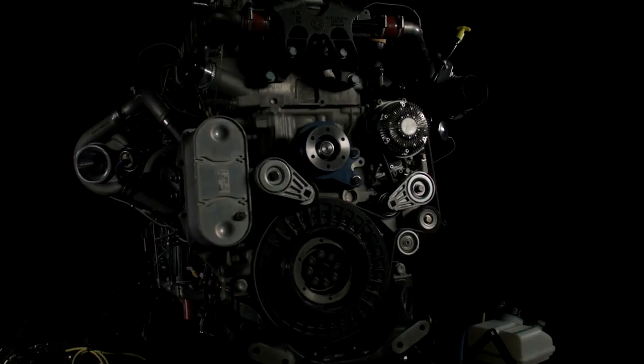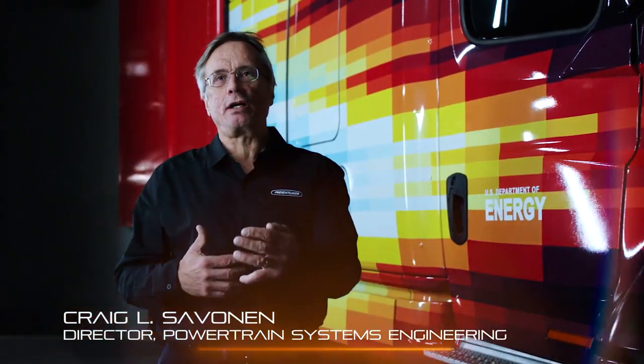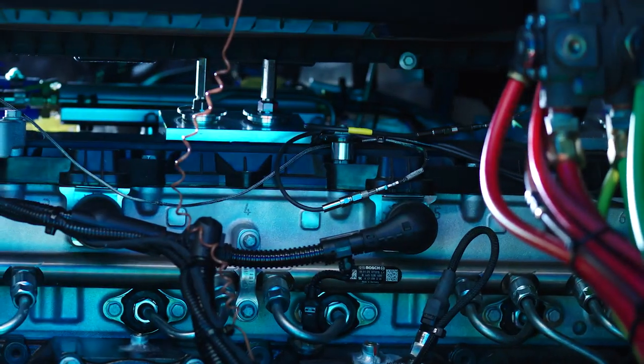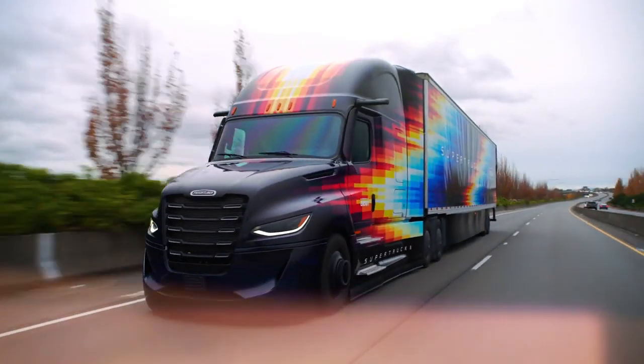Super Truck 2's drivetrain is unique and it brings together the entire engine, transmission and axle, and that recipe continues to evolve for the customer benefit. In terms of fuel efficiency, bringing down engine speeds means less friction, less breathing parasitics, and we get to a 5.7% fuel efficiency advantage over Super Truck 1. That's a huge step for every customer out there.